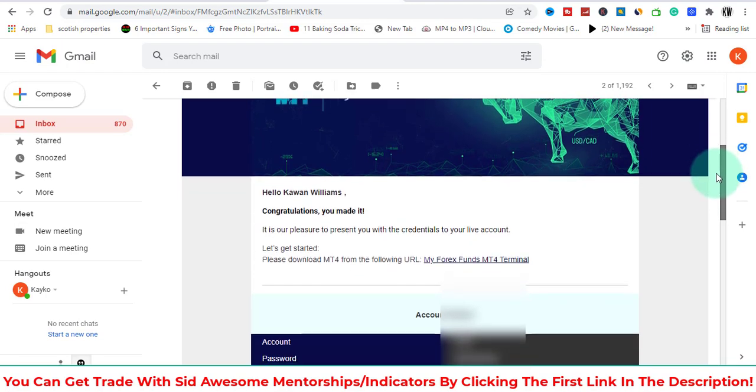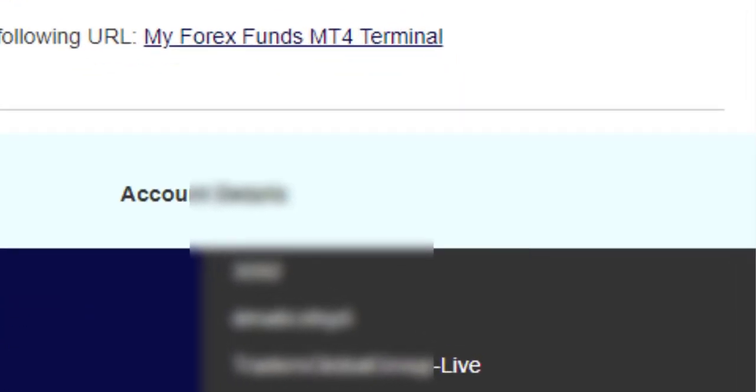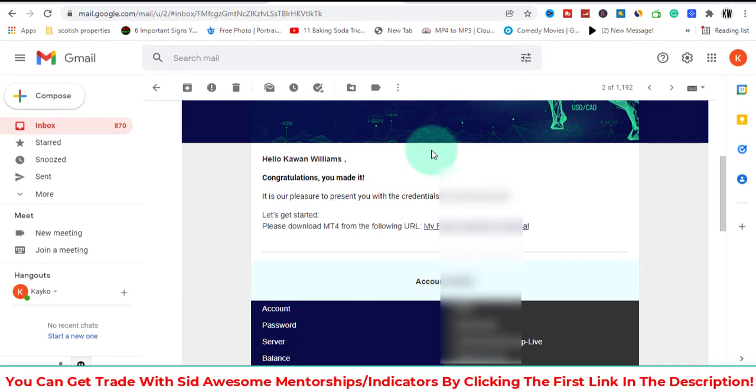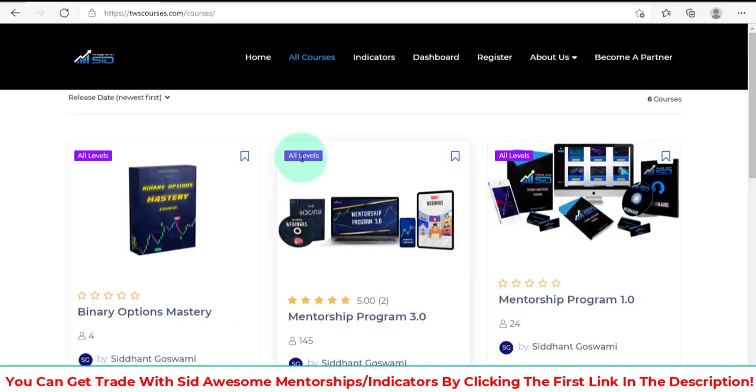It says it's their pleasure to present me with the credentials to my live account. I blur out the details but just want to show you — I made it and I got funded. What made me this confident is Trade With Sid and the products: the mentorship, the indicator, all these tools that come with it.